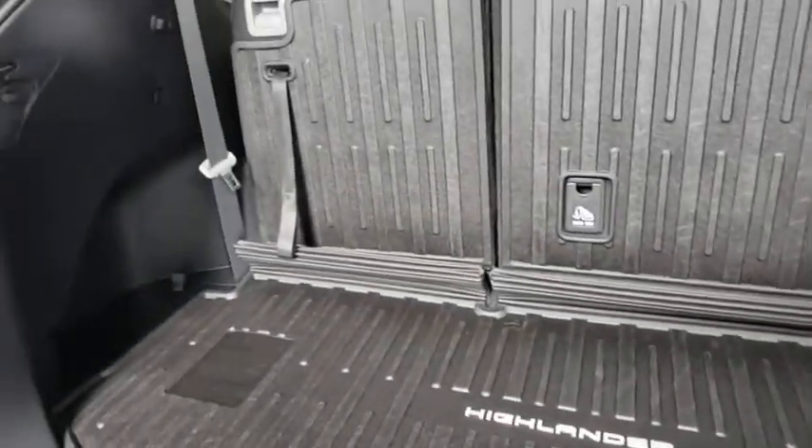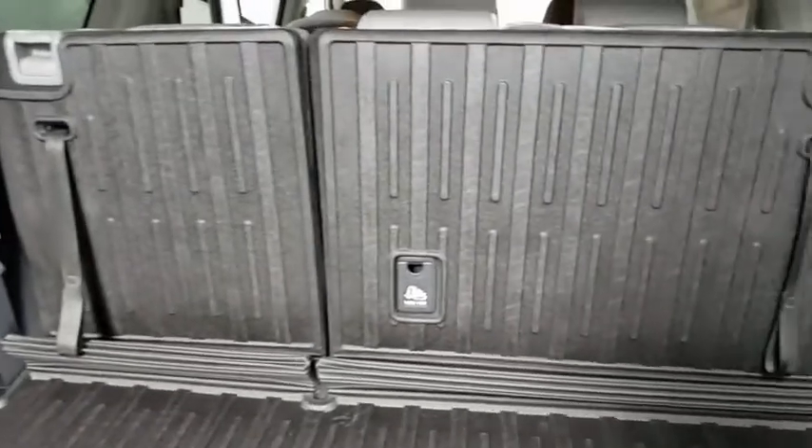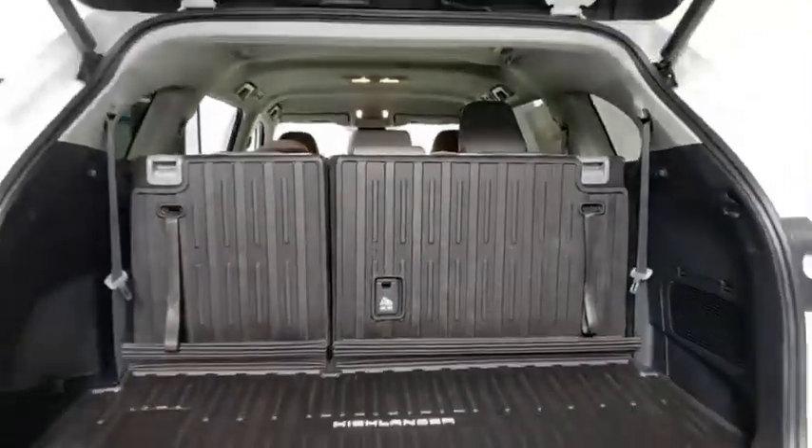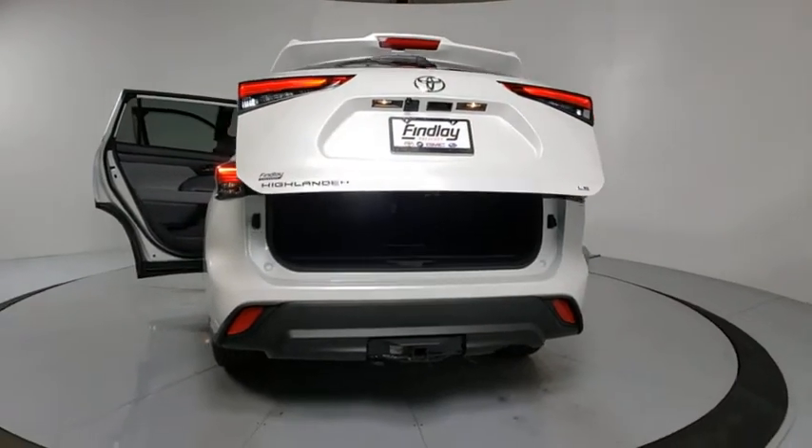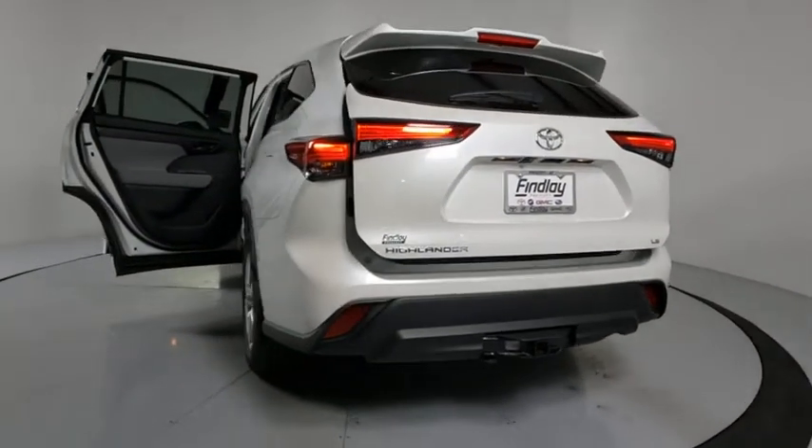Here are some of this vehicle's great options: power liftgate, traction control, dual airbags, alloy wheels, power steering, four-wheel disc brakes, fog lights, and electronic stability control.